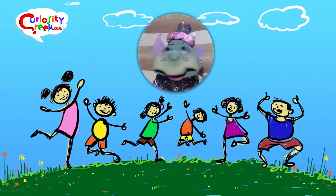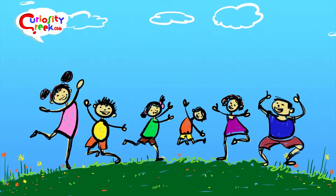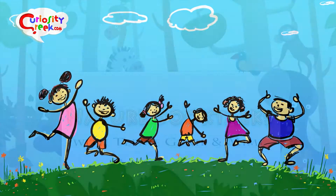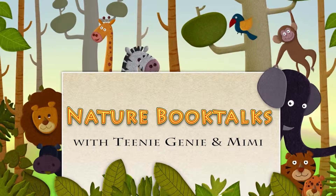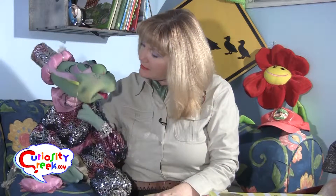Here's what's going on at Curiosity Creek today. Hello, Curious Kids. It's me. I'm Mimi. And I'm Teenie Genie.